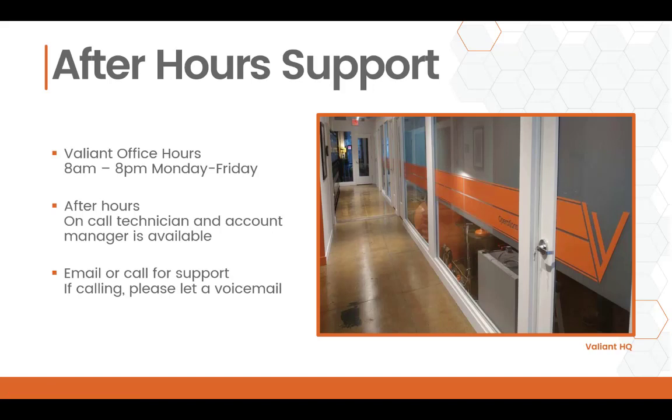Valiant Technology does provide after-hours support. However, this may come with additional fees. You can feel free to open a ticket at any time, but if it's after-hours and you don't need support right now, just let us know. Our regular office hours are 8 a.m. to 8 p.m., Monday through Friday. After 8 p.m. and on weekends, we have an on-call technician and an account manager available. Emailing may be the best way to contact us during after-hours, and if you call, please leave a voicemail with your callback number.